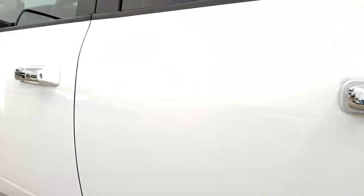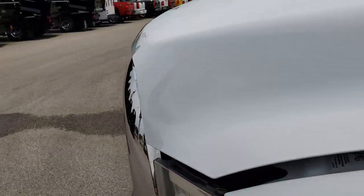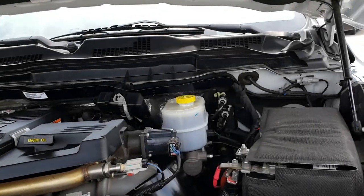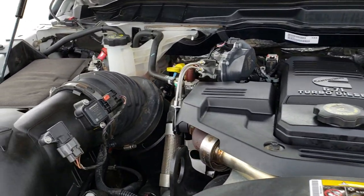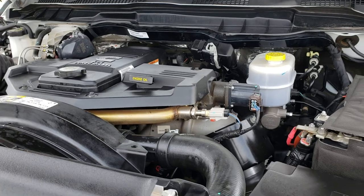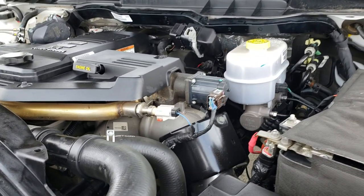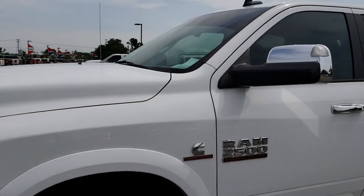Taking a quick look under the hood — thanks for checking out the video. Hopefully by watching it you can have a good idea of the overall condition of the truck and have the confidence to make the trip out. The engine bay is very clean, runs very smooth. This truck has been fully safety inspected by our service shop, has a fresh oil and filter change, all fluids have been checked and topped off, and this truck is 100% ready to go.